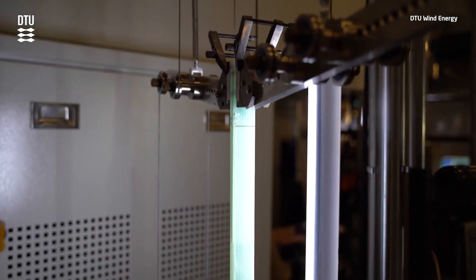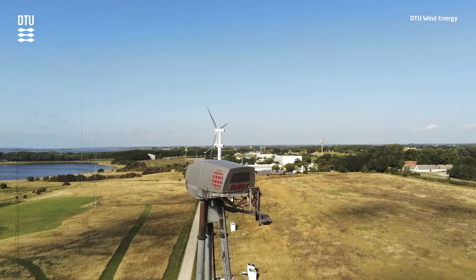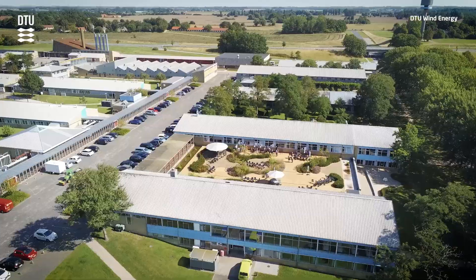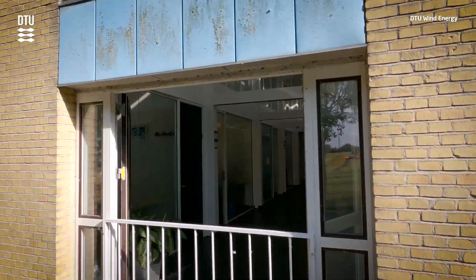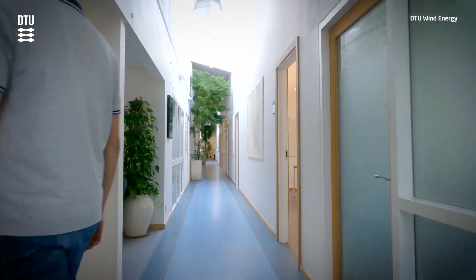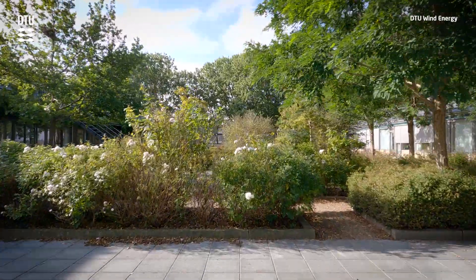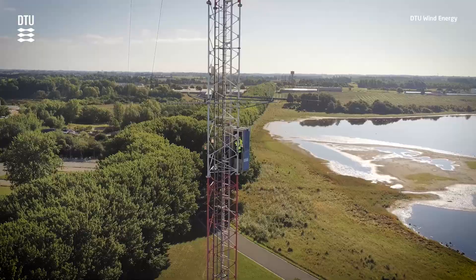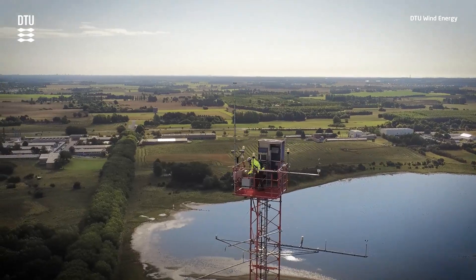Other facilities include the Composite Materials Lab, the Wind Scanner, the Rotating Test Rig, and the V52 Research Wind Turbine. At DTU Wind Energy, more than 250 employees of 36 different nationalities work with research, innovation, scientific advice, and education. We are a global knowledge hub for wind energy research, collaborating with companies and research organizations from around the world to develop the most effective wind energy technology on the planet.